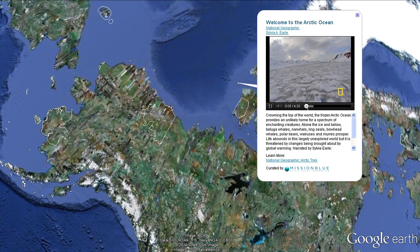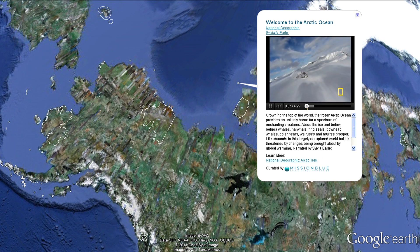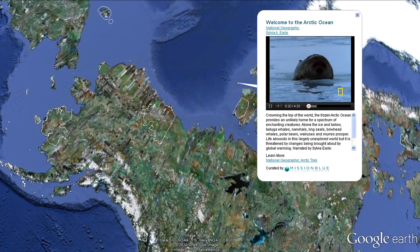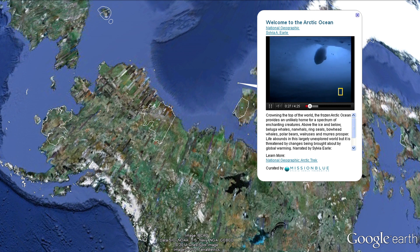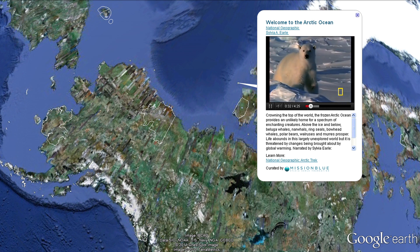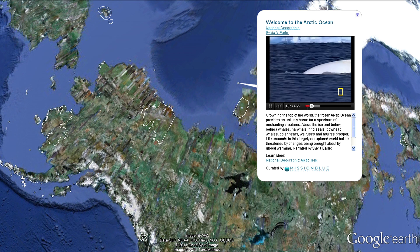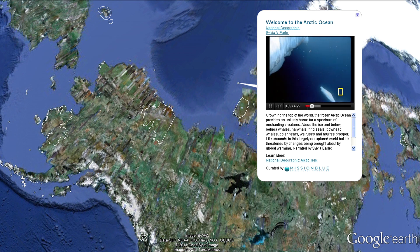Gleaming starkly white, the frozen Arctic Ocean crowns the top of the world, above 66 degrees north latitude. In the Arctic, above the ice and below, wildlife prospers in what might seem to be an inhospitable environment — but it's exactly what is required for polar bears, ring seals, and the snowy white beluga whales, the highly vocal canaries of the sea.